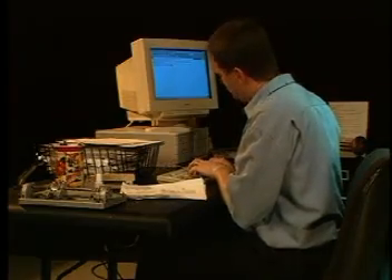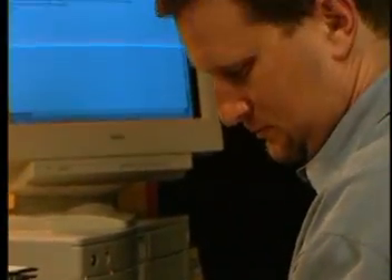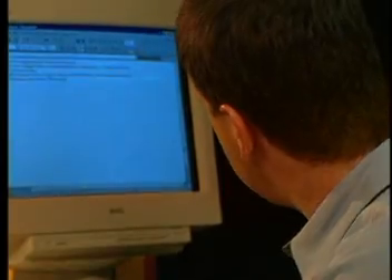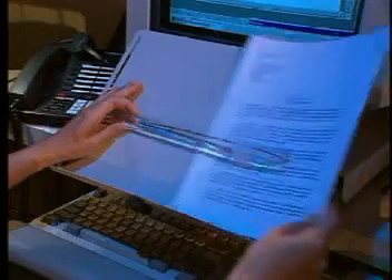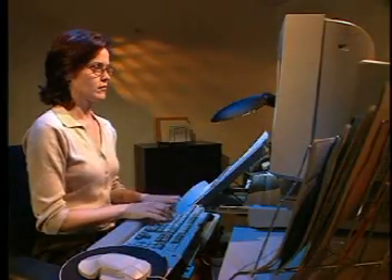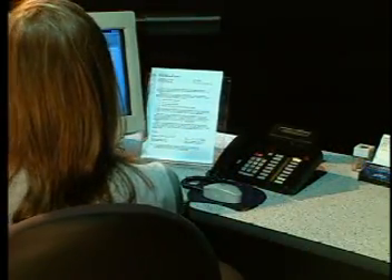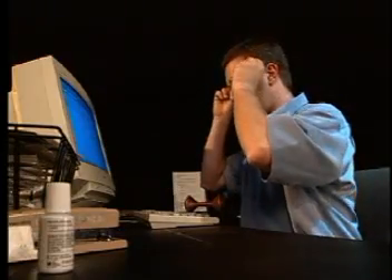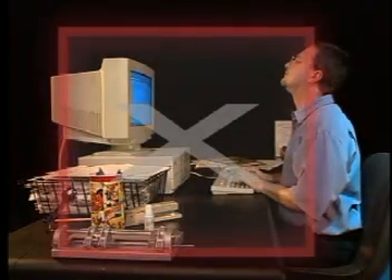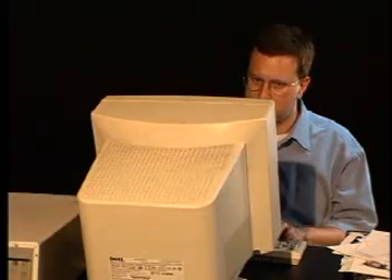Twisting or tilting your head to look at your monitor or source documents can lead to neck and shoulder discomfort. You can avoid this by placing documents on a copy stand between the monitor and the keyboard. This will help keep your neck, shoulders, and eyes relaxed. If you do not have space there, place documents on a stand close to the monitor. If you wear bifocals, avoid tilting your head back to look through your glasses by placing the monitor lower than usual on your desktop.